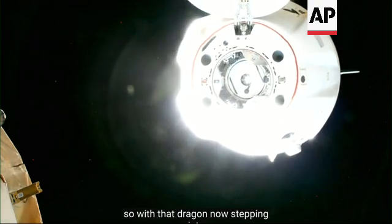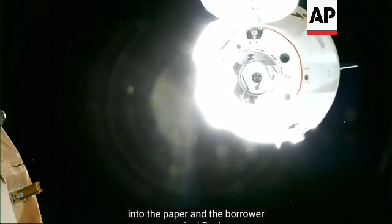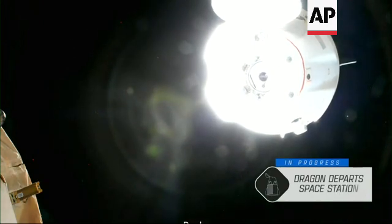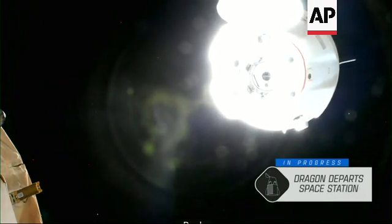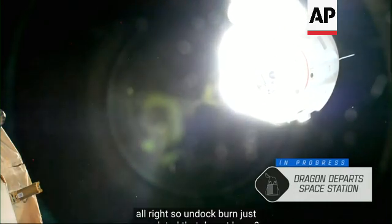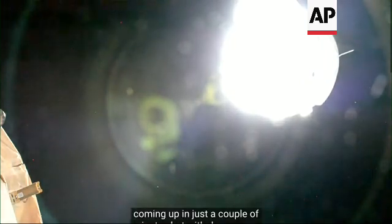So with that, Dragon now stepping into these depart burns. Depart burn 0, nominal. So undocked burns completed — that depart burn 0 completed. Next one coming up in just a couple of minutes.